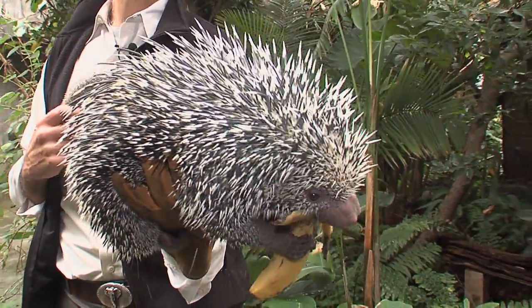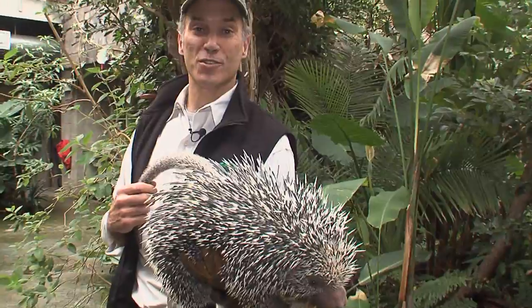Well hi there, we're in the Cincinnati Zoo's Education Center in our Discovery Forest where we have new world tropical animals.